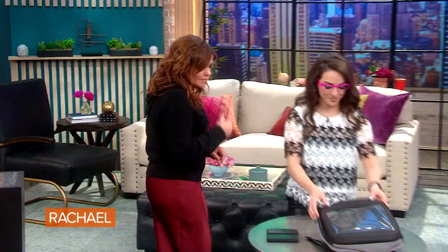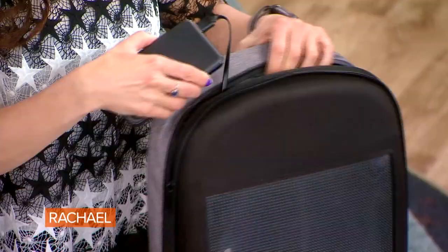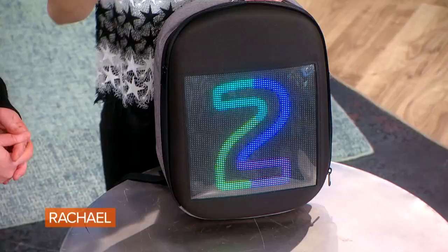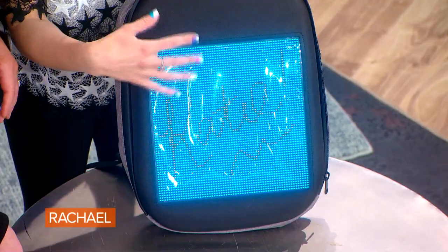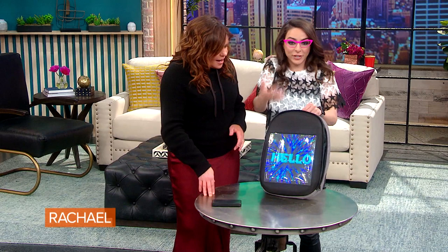We're gonna have a little fun here. This is a high-tech backpack — I call it the backpack of the future. I got one for my niece and my nephew. It's called Papar, and it's the swag bag. You can customize it with an accompanying app, and you can have any animation, any photo. There are also built-in animations and text that can actually bring this to life. It's weather-resistant, and you can use it to promote your social channels, a company, or just be the coolest kid.